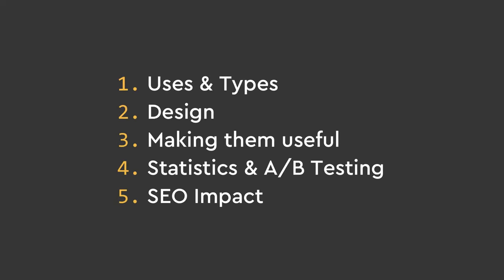In this video, we'll first talk about different uses and types of footers. Then we'll talk about the different design of website footers and the different flavors they come in, and how I personally designed them myself. After that, we'll discuss ways to make them more useful with user experience and conversion in mind. Following that, some statistics related to footers proving their effectiveness. And lastly, the SEO impact a footer has, especially for those website agencies.